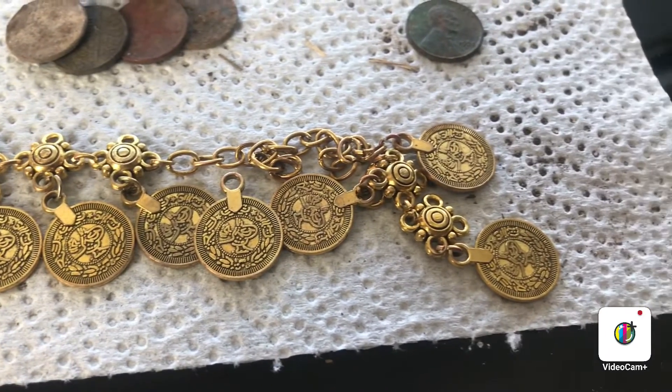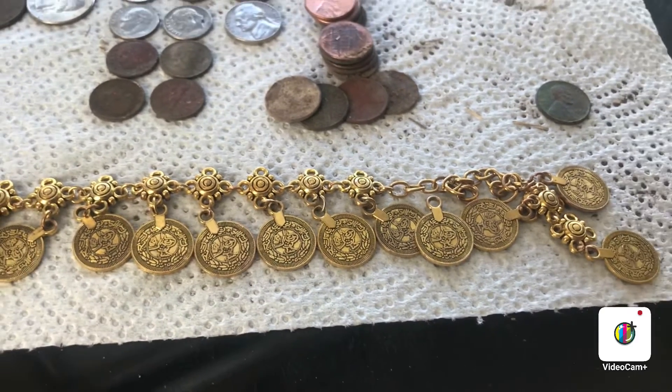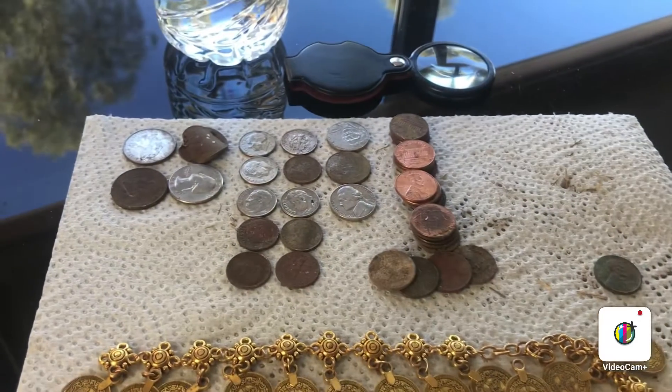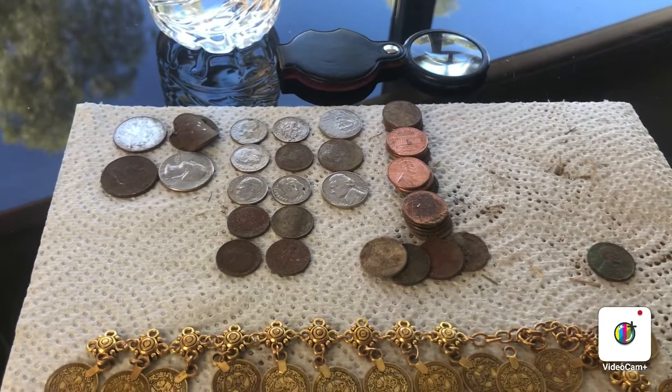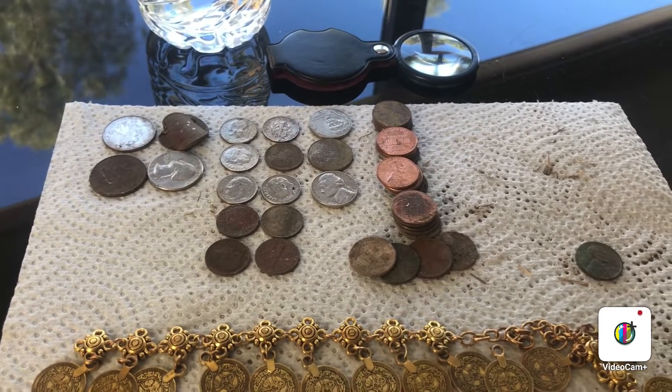It looks like one of those dangly bracelets to me, but it's pretty cool. Anyways, picked up some coins too — got a dollar in quarters, a dollar in dimes, 15 cents in nickels.